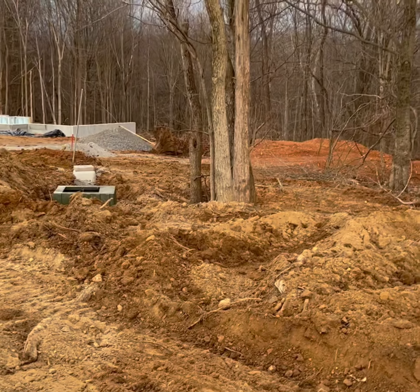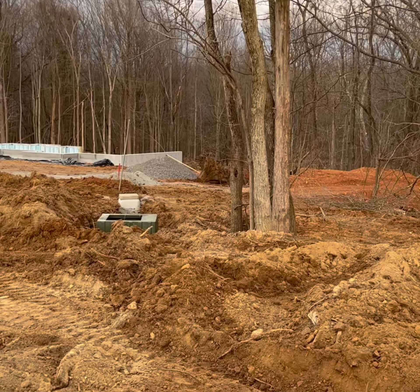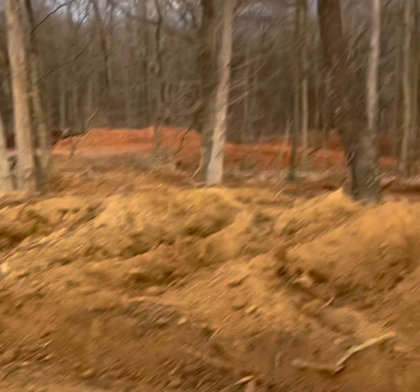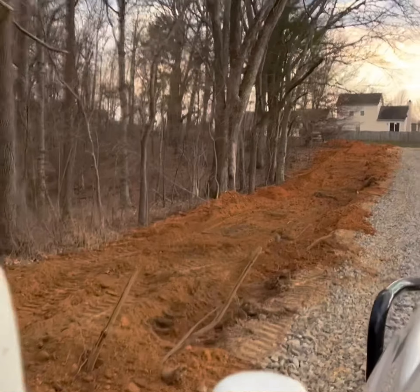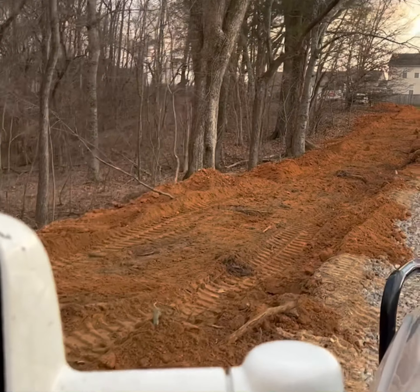We're going to call this a day. Pull box set, transformer set, diamond connect pipe wraps around them. It's all backfilled with the red tape. It'll drain right — it's not smooth, but it'll drain right. I don't have a skid steer on site, so it'll be what it is for now.